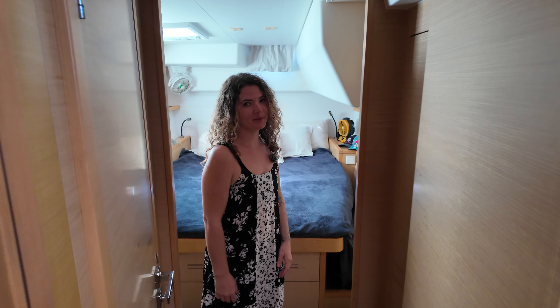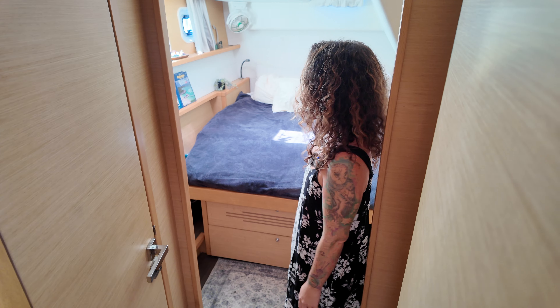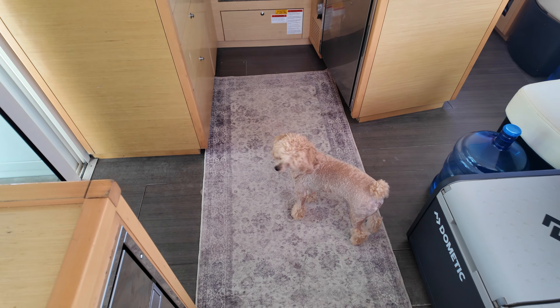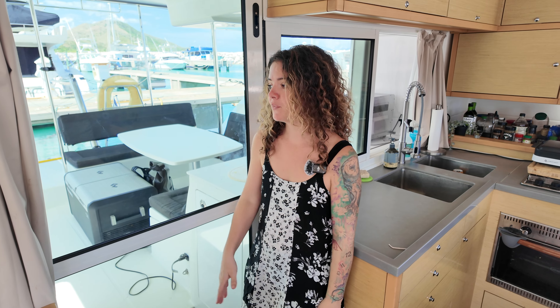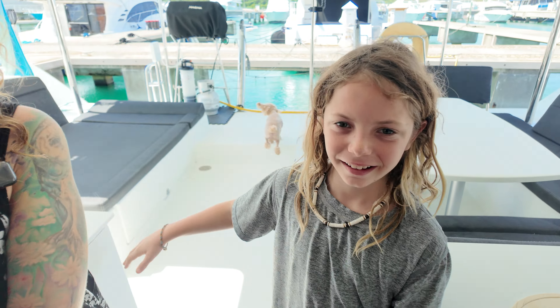We'll take you over to the port side, which is the boys' side. The port aft is River's room; the port forward is Denham's. River's room is really cool because he's a little Lego man. Each of the rooms is kind of eclectic based on what they like. Each room has its own full-size bathroom. One thing we loved about the Lagoon 450 is that a lot of boats we looked at had what's called a wet head — basically just a small shower that comes out of the wall and the floor is wet. We really love the idea of all of us having our own shower.